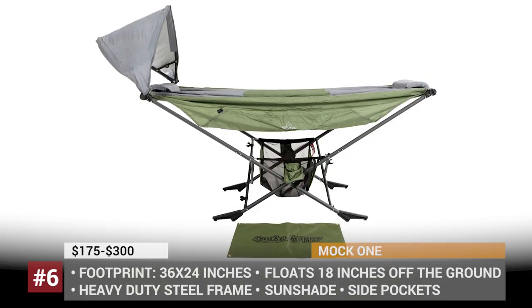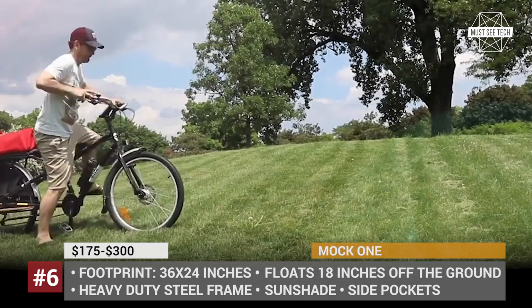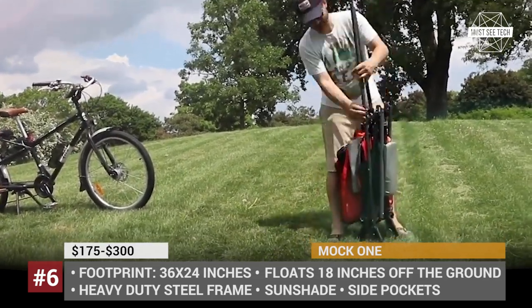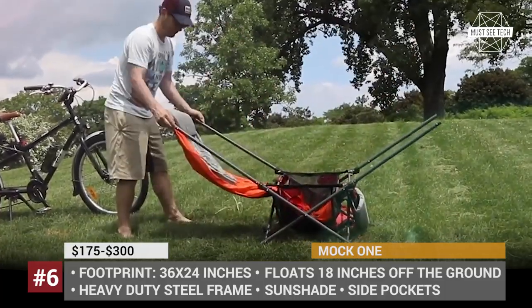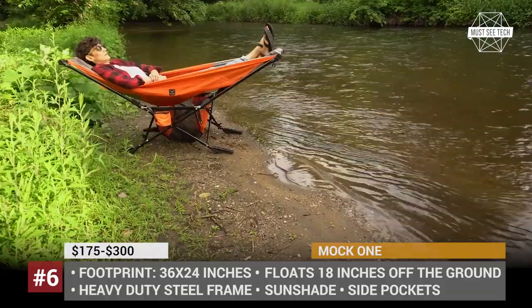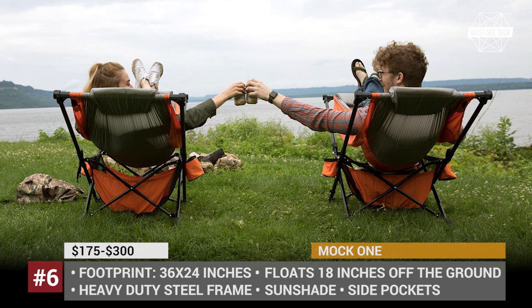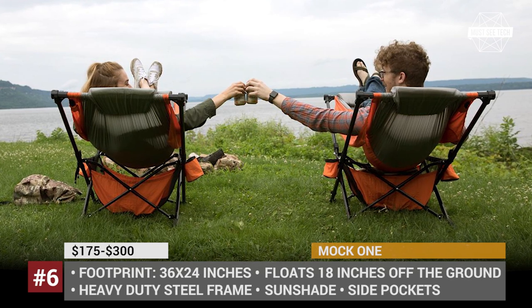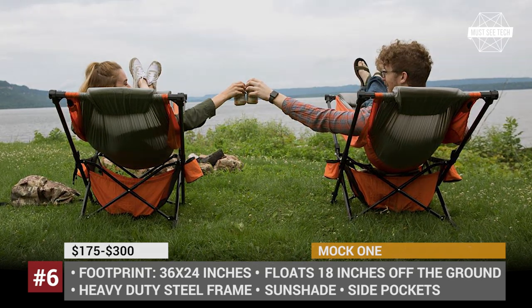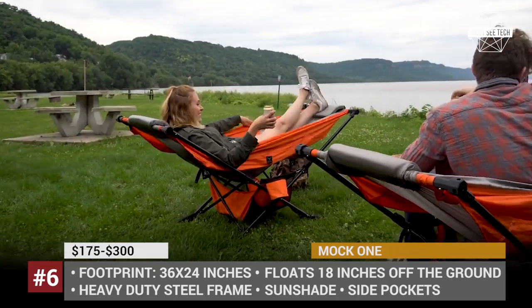Mach 1. As claimed by the manufacturer, the Mach 1 is the world's only compact folding hammock that offers more comfort than your standard set of garden furniture. It requires no trees to be set up — just a few square feet of space on the ground. The standard package includes a heavy-duty steel frame, sunshade, side pockets, oversized drink pockets, and the whole thing can be easily carried around in a functional bag.